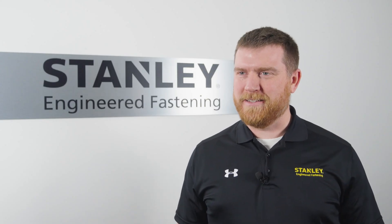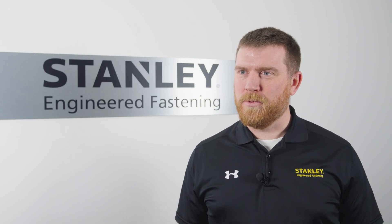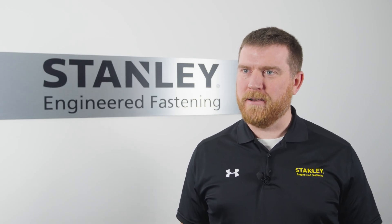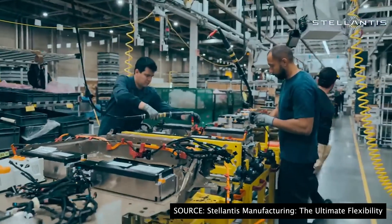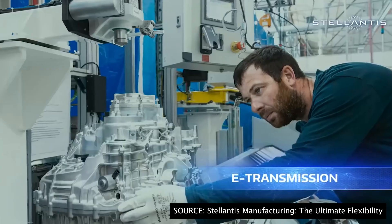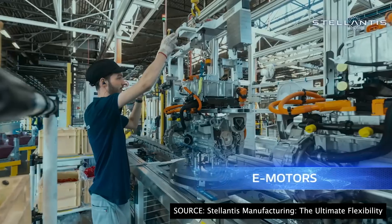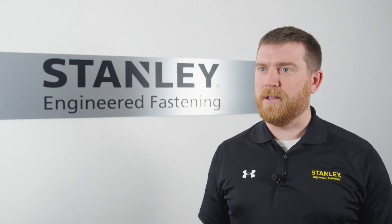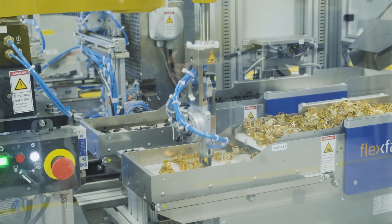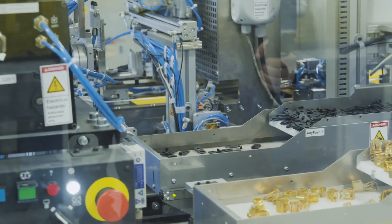One application we've seen a lot of success in is battery trays, where they don't have access to the backside of the extruded aluminum. In this case, Stellanus used multiple different sizes of popnuts to install the cover onto the battery tray itself. The advantages it gave our customer was the ability to use a lighter weight material at a cheaper cost, which extends range and reduces manufacturing costs.